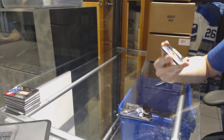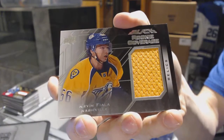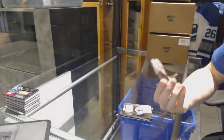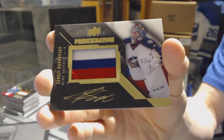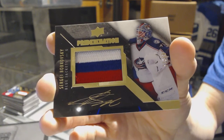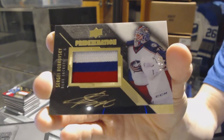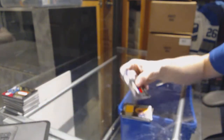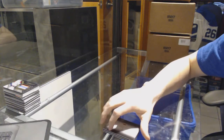We've got a rookie coverage jersey for the Nashville Predators, Kevin Fiala. And a Pride of the Nation autograph, number 299 for the Columbus Blue Jackets, Sergei Bobrovsky. Pride of the Nation auto for the Jackets. So there you go boys and girls, multi-random coming up!